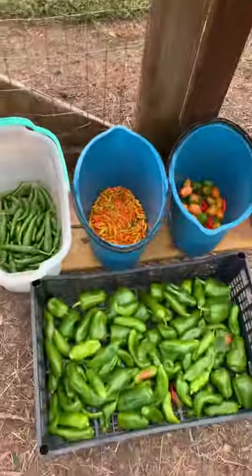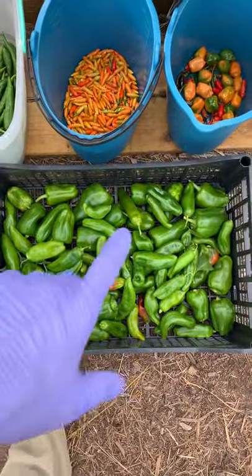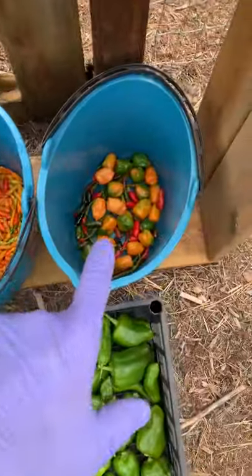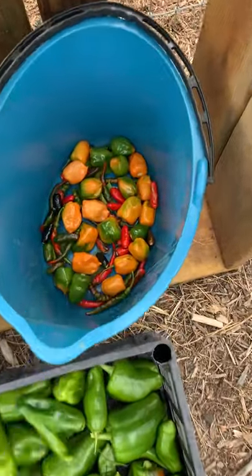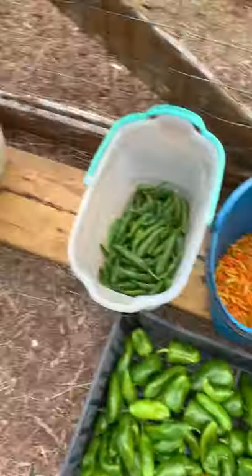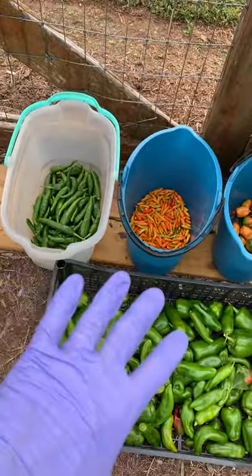Here is today's harvest. These are a variety of peppers — sweet peppers here. And all of these are hot peppers: an Asian hot tabasco, and then there's a mixture of habanero and cayenne peppers. That's kind of a leftover from summer if you've still got your summer crops growing.